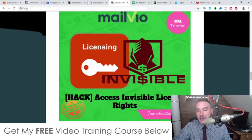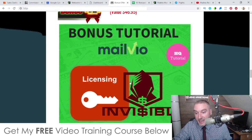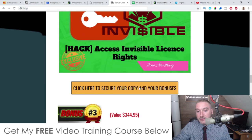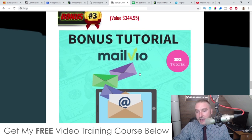Bonus number two gives you access to the Invisible license rights, currently selling for $167, completely free with your purchase of MailVO. This allows you to sell Invisible as your own product and keep 100% of all the revenue. All the sales materials, videos, software and training have been made for you, and support is handled on your behalf as well.